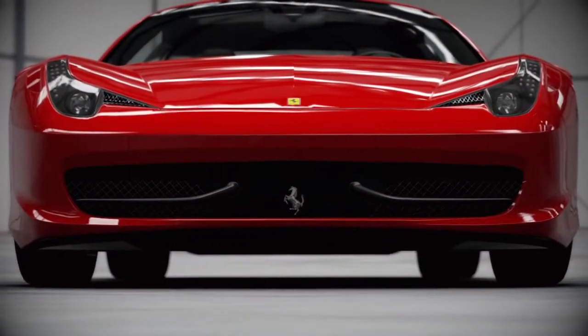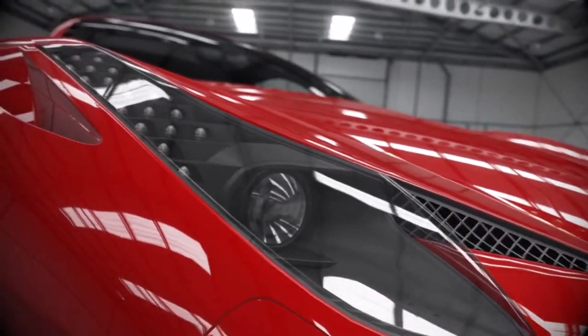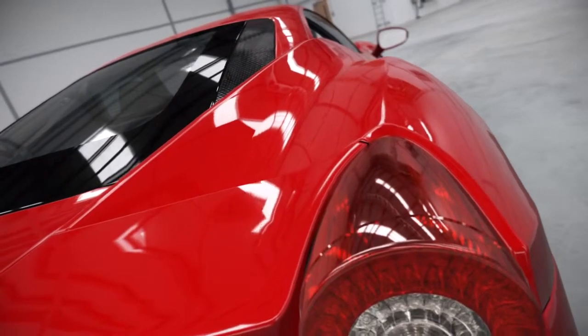The 430 had a front-end like a leering idiot. The 348 looked like it had crashed into a Venetian blind showroom. But this looks just right.